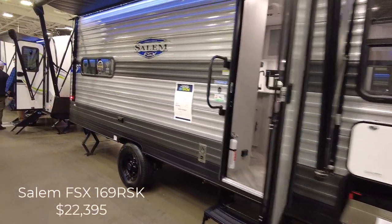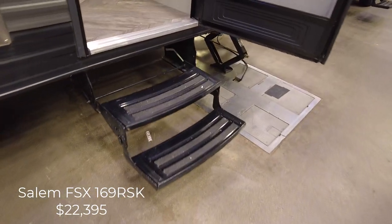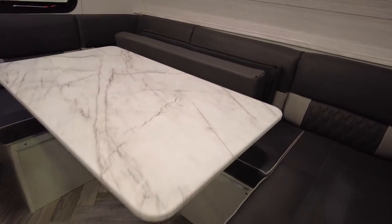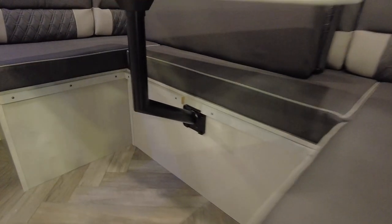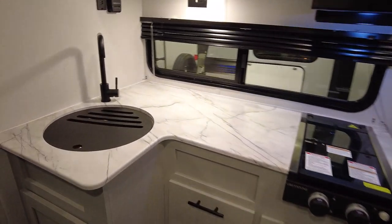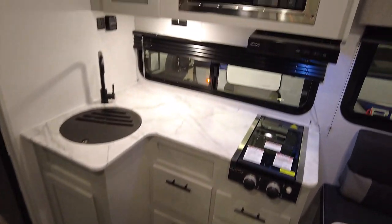This is a Forest River Salem FSX 169RSK and it has a unique floor plan that has us a little bit intrigued. It has those old-style steel steps that we're not a big fan of. Walking in, you have your kitchen with a really good size wraparound dinette. The table is on a swivel, which I really like — you can move it back and forth as needed — though I'd be a little concerned how it's mounted, because that's just damage waiting to happen. For the kitchen, when you don't have a lot of counter space, I like when they put in a smaller stove top. Two-burner stove top, which is just fine. No oven, but that frees up some space for drawers. You got your microwave up top.